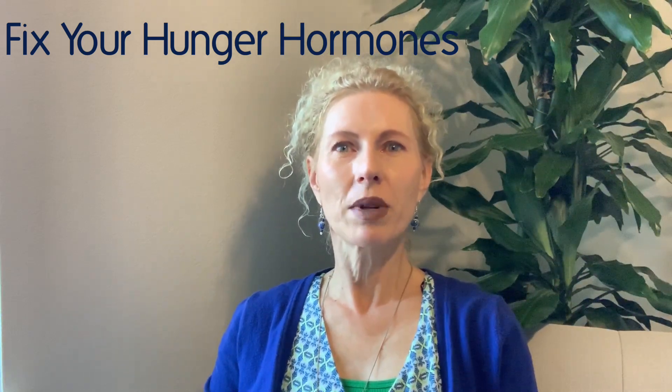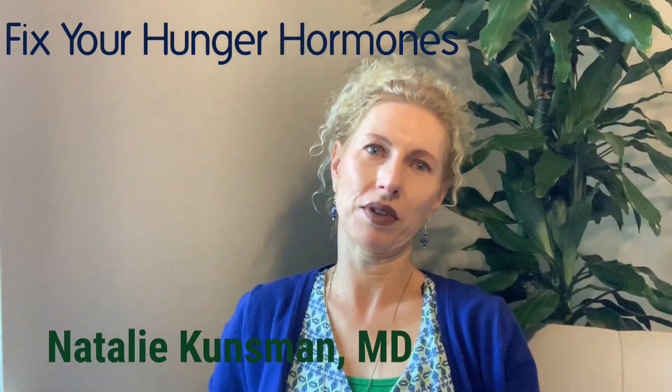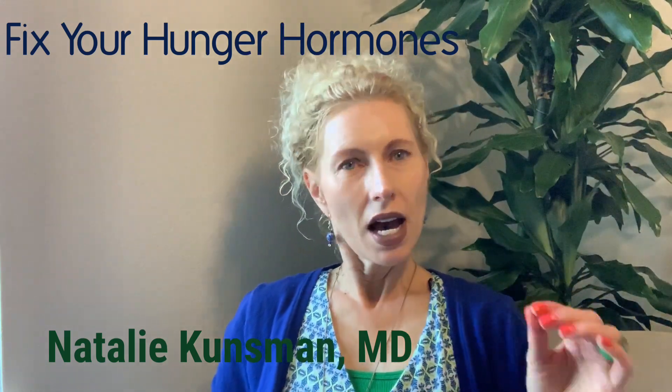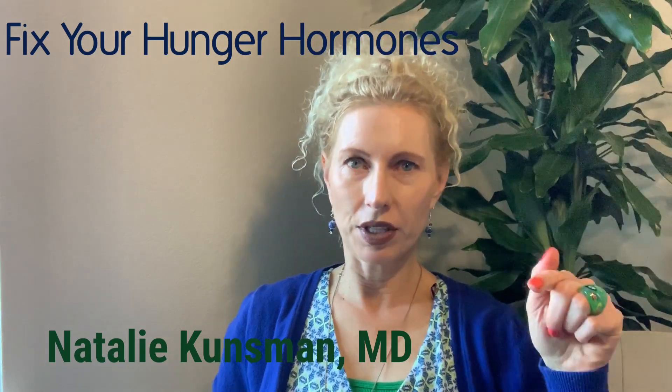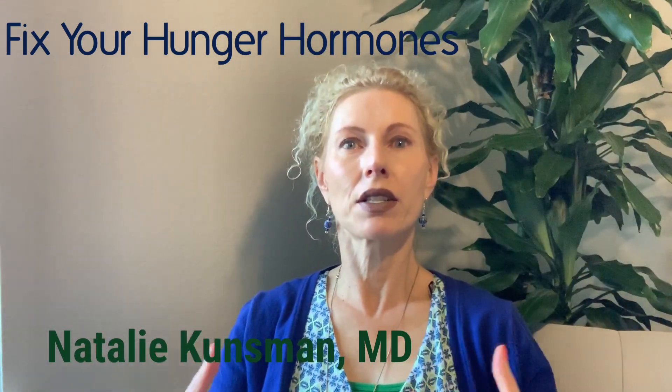Hi everyone, I'm Natalie Koinsman, MD, and today we are talking about hunger hormones. The hypothalamus acts as though it's the control center for hunger and satiety; however, it is a receptor for a lot of chemical messengers or hunger hormones that will talk to it.